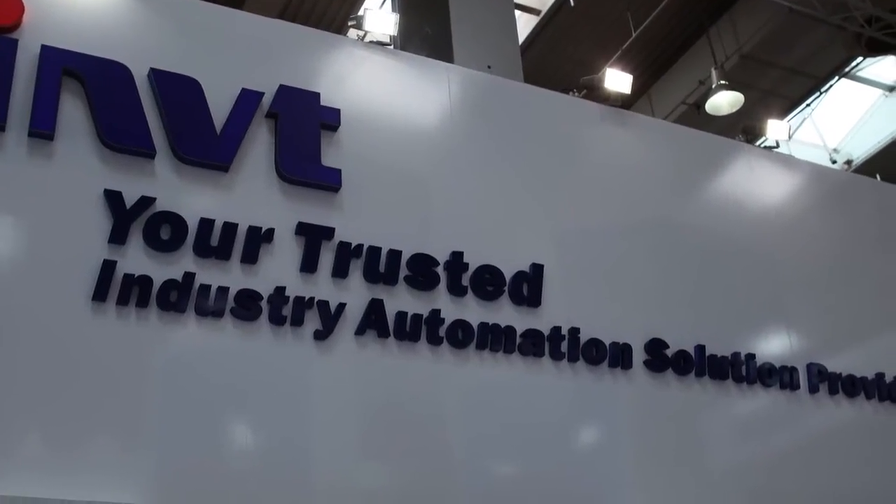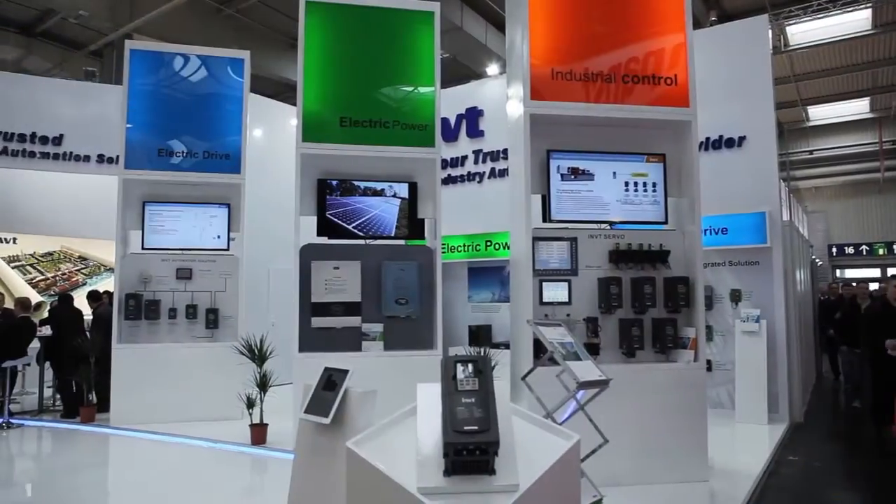Ladies and gentlemen, welcome to visit the IMVT booth. My name is Mr. Wang Jien. I'm responsible for the overseas sales for IMVT group.